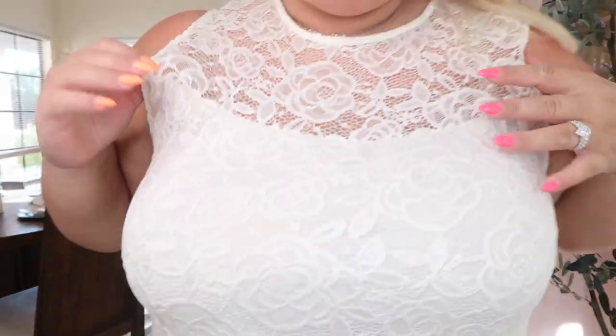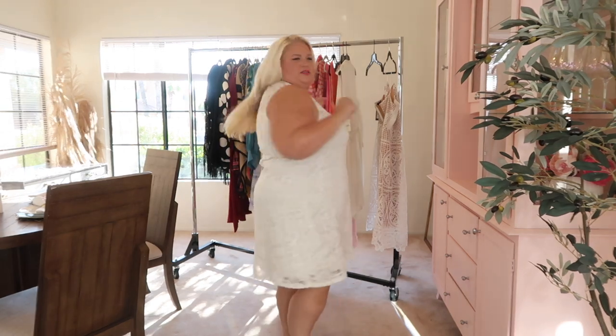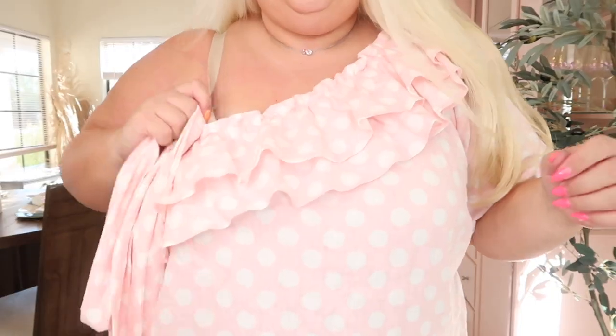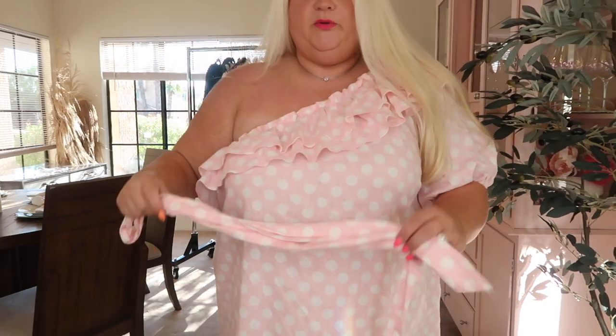Next up is this white lace shift dress and it does have a really beautiful lace. Look at that — it's sheer right here. But what's nice about it is you don't really see bra straps if you wear a nude bra. I really love this. It has a little tiny bit of stretch and this is a size 3X. Look at that ruffle. Probably wear a strapless with this.